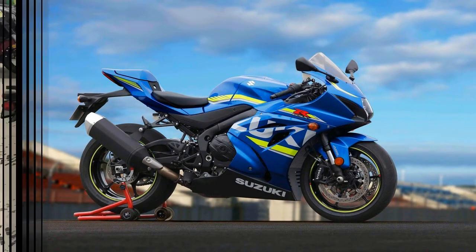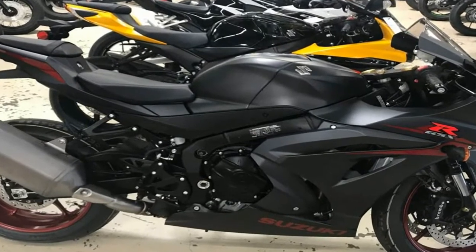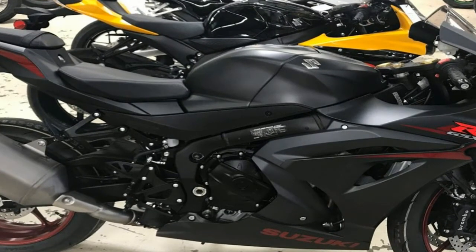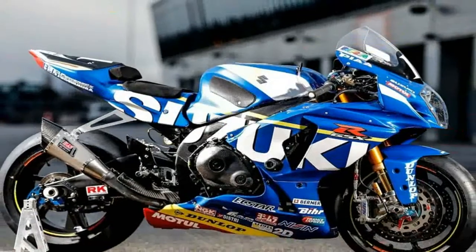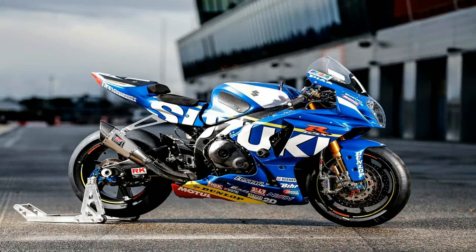The bikes share an engine, frame, and bodywork, but on the R you get upgraded Showa suspension, more advanced electronics, and a long list of smaller details — including, for example, a lighter weight battery.